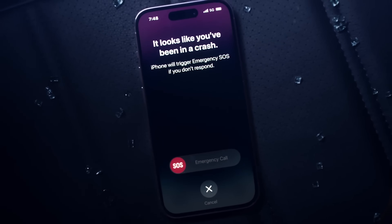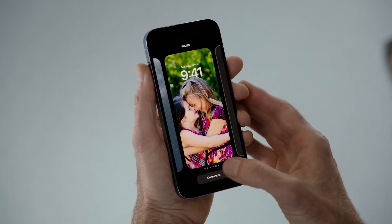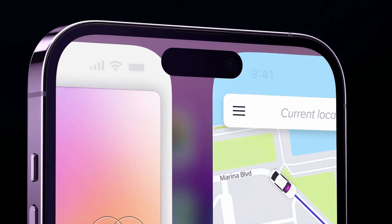Crash Detection gets optimized to potentially prevent it from calling emergency services if you're riding a roller coaster or other high-speed rides — that was an issue for some users when the feature first rolled out. There's also a ProMotion lag fix: stuttering or lagging animations when closing or switching between apps have been improved, with SwiftUI animated layout changes now supporting the 120Hz refresh rate. Smoother is better, especially if that's one of the reasons you own a Pro Motion display device.